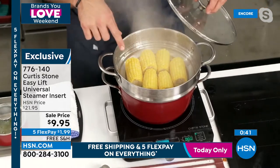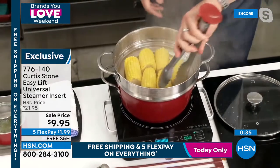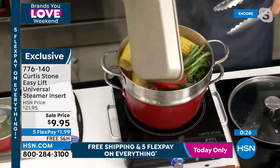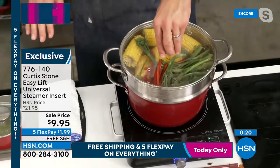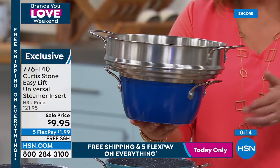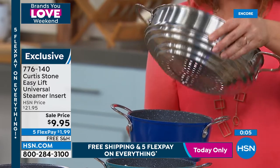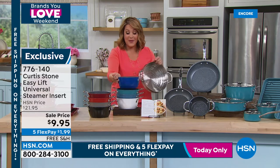The steamer has steps so you can use it on multiple different pieces of cookware. Chef has five or six pieces of corn in it but could fit much more — he stacks broccolini on top to show the volume and height. It fits 10 different sizes of cookware from Chef's collection — originally $22, now just $9.95. A great deal, and many shoppers are adding it to their purchase today.